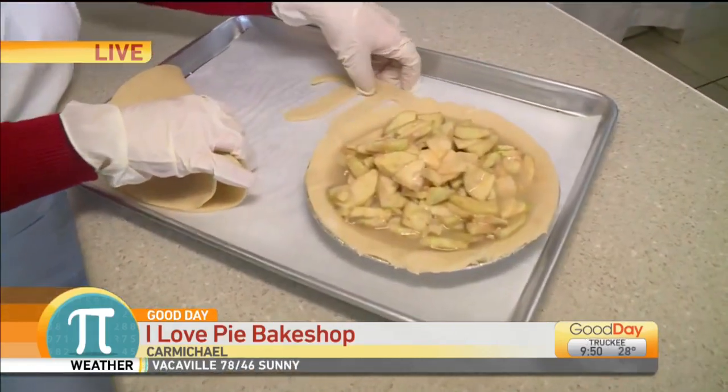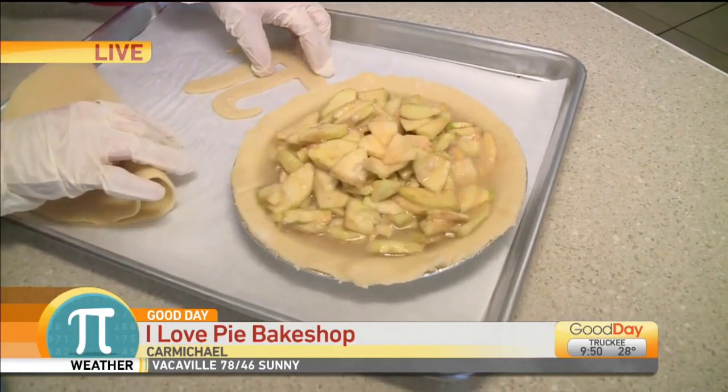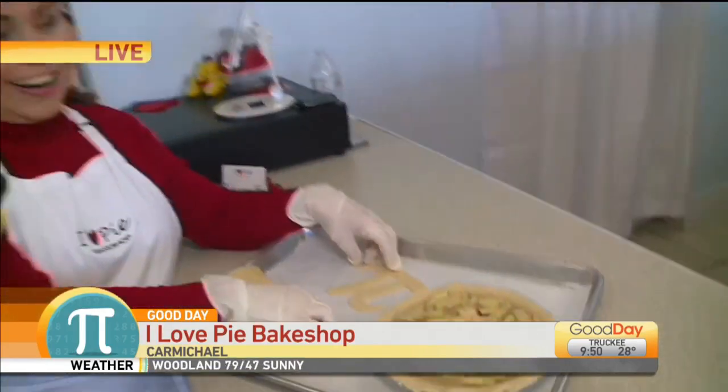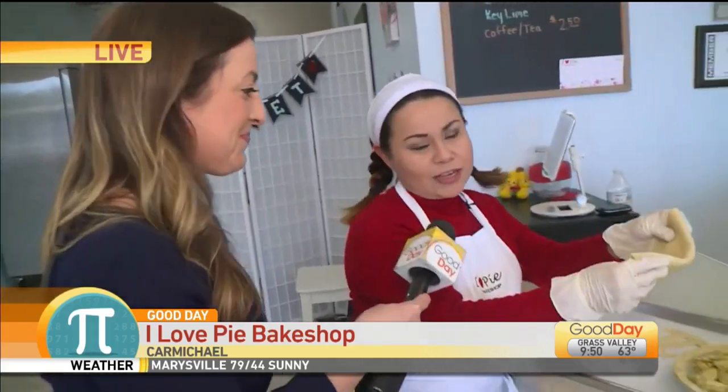And you said you don't add sugar, but the apples have sugar in them, right? No, no — we were talking about the no-sugar-added pie. Sorry, that was a different one. They do have a no-sugar-added pie, and people can preorder — we can definitely do that. Yeah, this one has sugar.